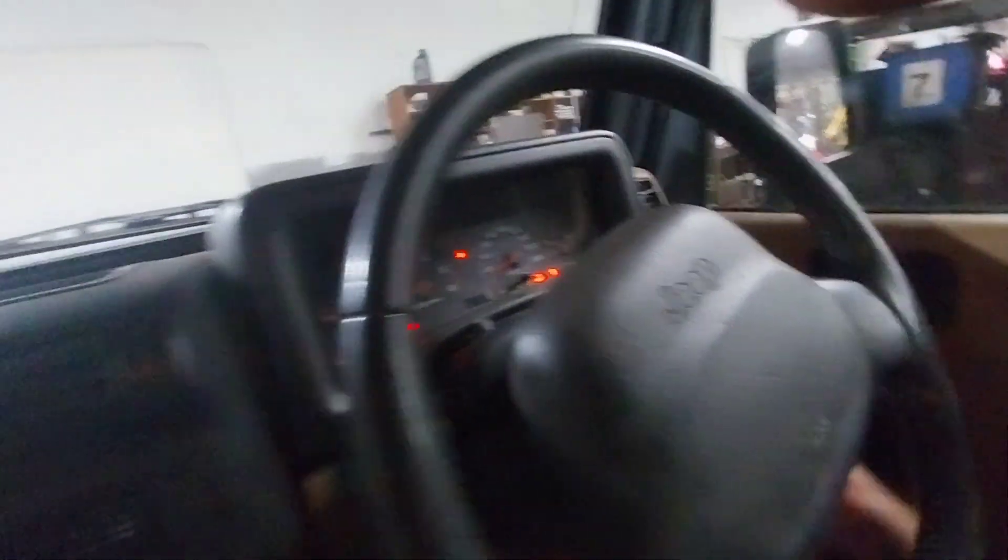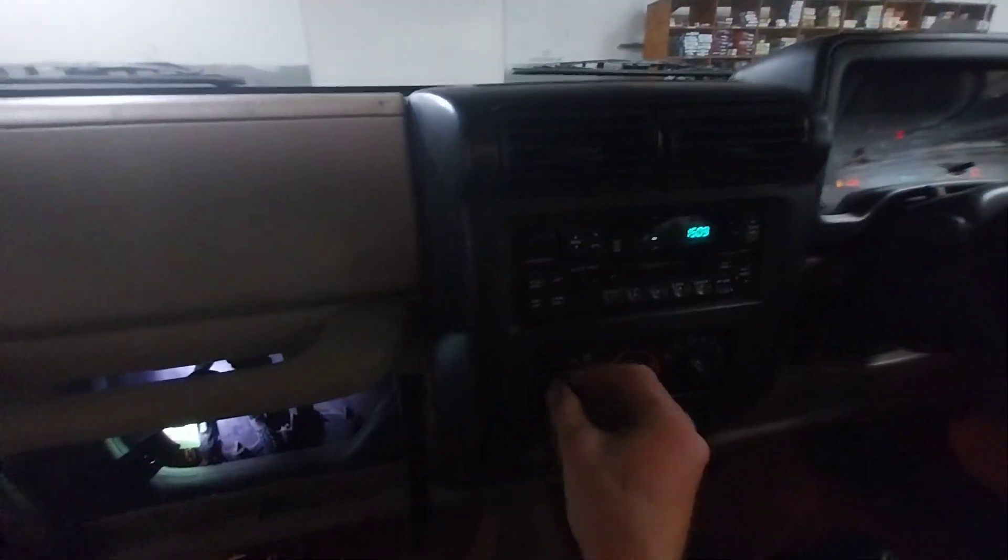The fuse is falling on the floor now. Turn the key on if I can get there. Nothing on the blower motor.